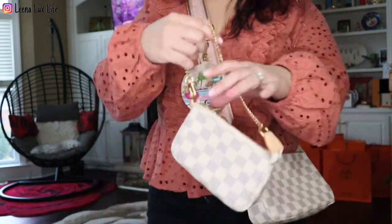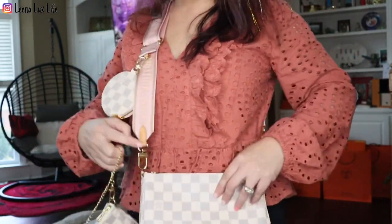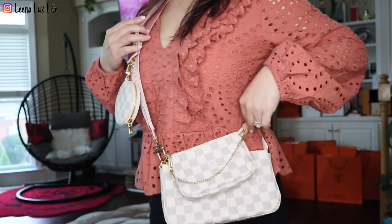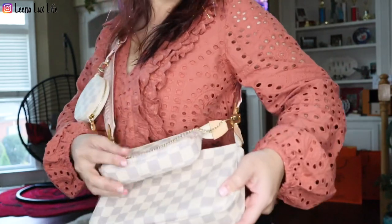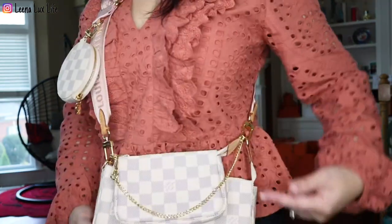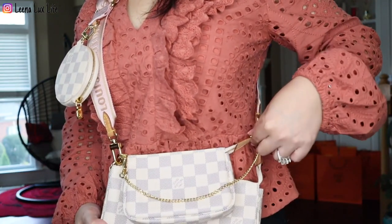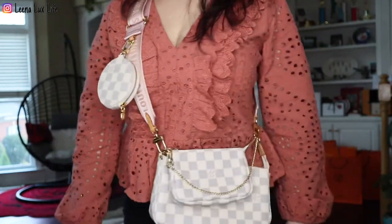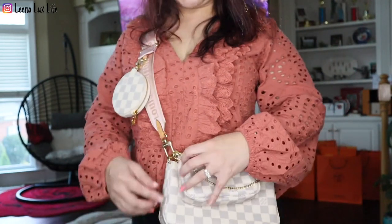Let's try on the mini pochette and see how it looks. I added it into the strap but I don't think I like the look because it has a longer zipper. If I used an extender it would look better, but no — I'm not using it like this.